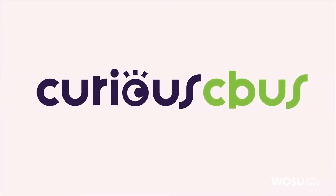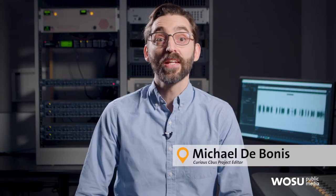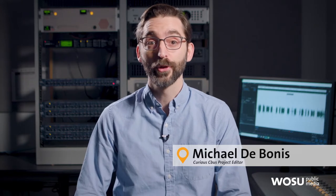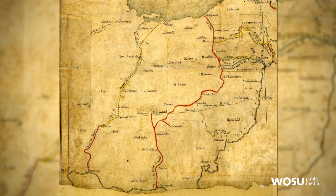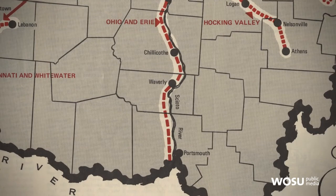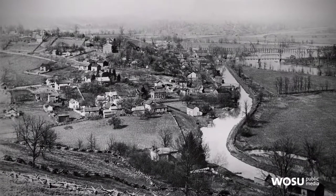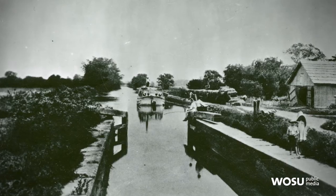Curious CBus is WOSU's project where you submit your questions about our region, its people, or its history, and we assign a reporter or producer to investigate it. Today's question takes us back to a time before automobiles or even trains were the preferred mode of transportation in our state. In the early part of the 19th century, as more land was being developed for agriculture, farmers faced the challenge of how to get their harvest to markets outside Ohio. So the idea for a canal system connecting Lake Erie to the Ohio River was met with great enthusiasm. The Ohio Erie Canal went from Cleveland in the north to Portsmouth in the south, but didn't travel through Columbus — so a feeder canal was designed to gain access to that canal. The question: when was the canal feeder to Columbus in use, and what were the major goods transported on the canal boats?